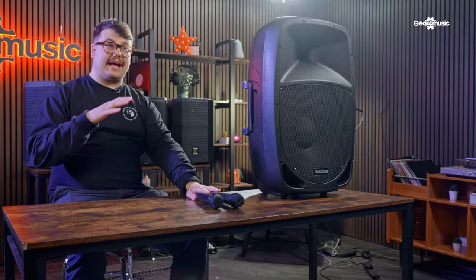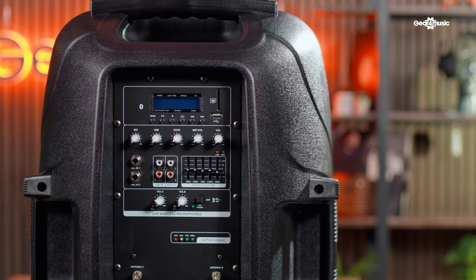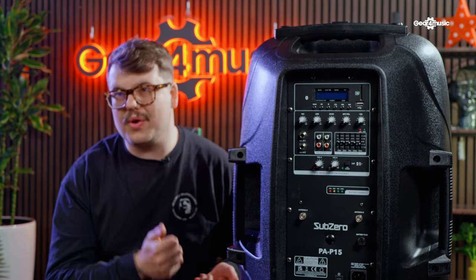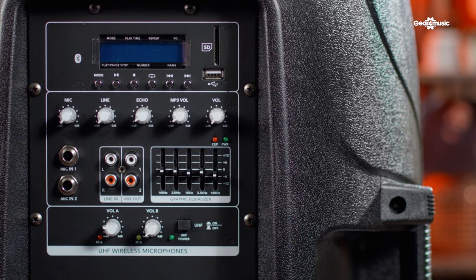Let's take a look at the back of this speaker and show you some of the inputs and outputs. In terms of inputs, we have two line inputs, two RCA inputs, Bluetooth, USB and SD card with an interface to skip between tracks. We also have a parametric EQ on the back, you can add echo effects, individual volume control for each line input, an adjustable echo effect, and a graphic EQ — meaning you can shape the sound to whichever environment you're working in.